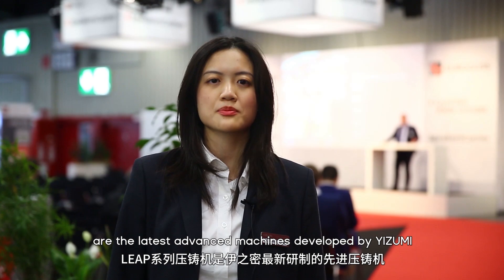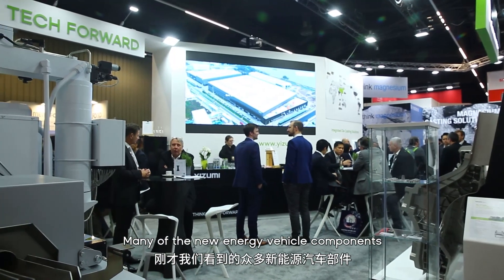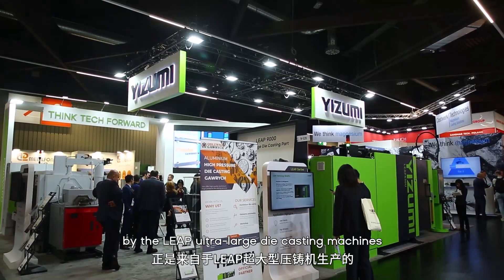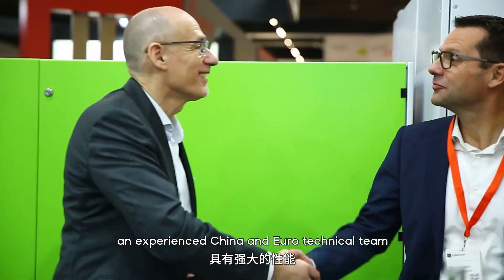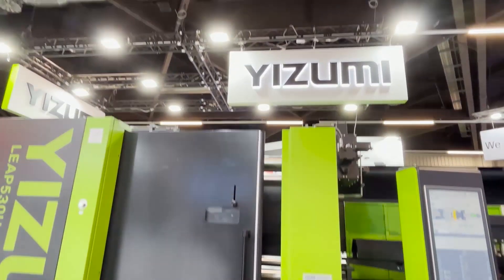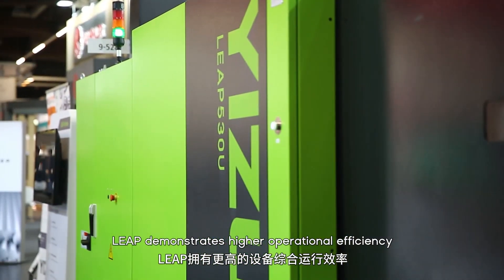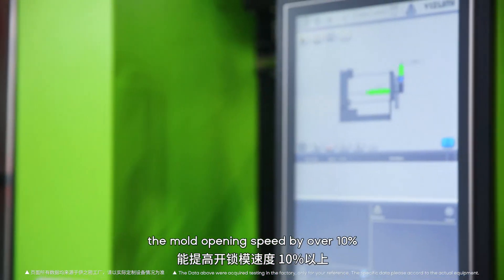The LIB series die casting machines are the latest advanced development by Izumi. Many of the new energy vehicle components we just saw are produced by the LIB ultra-large die casting machines. The LIB series is a collaborative development by an experienced China and Europe technical team. Compared to traditional equipment, LIB demonstrates higher operational efficiency, with the ability to increase mold opening speed by over 10%.